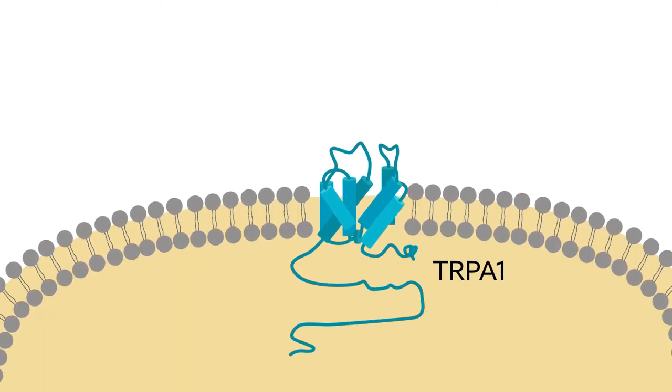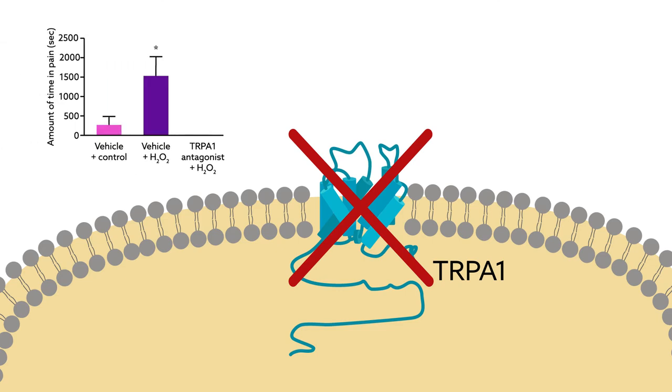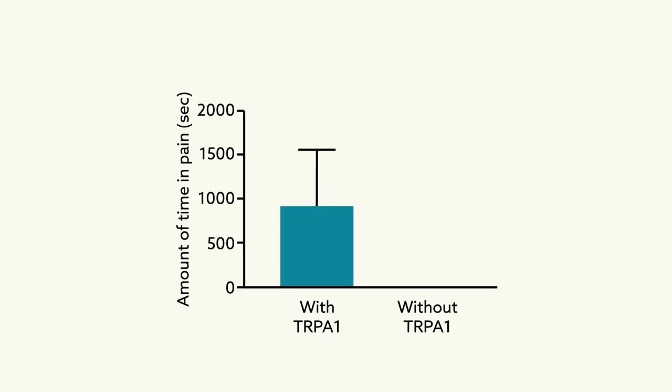To test if these pain-related behaviors are mediated via TRPA1, the team evaluated the effect of TRPA1 antagonists, which block this ion channel, before hydrogen peroxide injections. The animals that received these antagonists showed fewer pain-related behaviors. Genetically modified mice containing a disrupted TRPA1 gene also showed significantly less pain-related behavior after hydrogen peroxide injection.